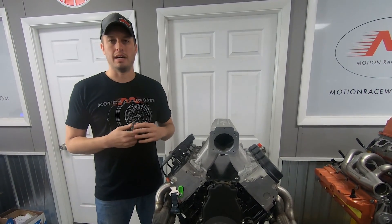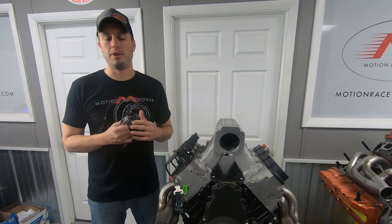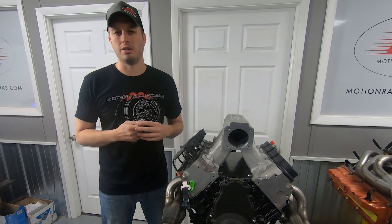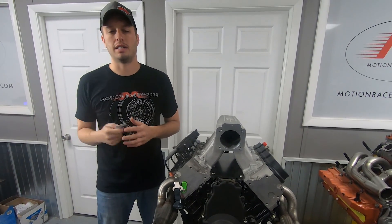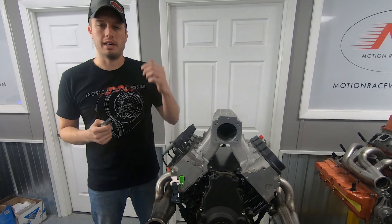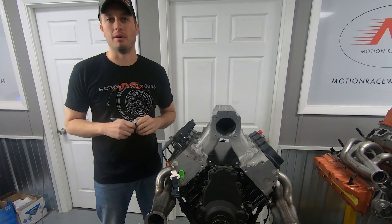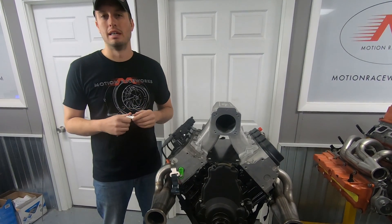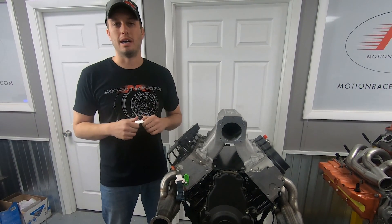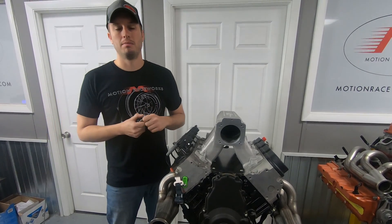Engine diapers have become a really hot topic lately on all of these new cars, for a few reasons. A lot of tracks are mandating engine diapers on any car that's faster than 10.99 or 9.99. A lot of NHRA events are requiring it, and other sanctioning bodies in general. They're mandating it simply to keep the track surface clean. On a race weekend with a packed house, the last thing people want is a car oiling down the track, taking two hours to clean up, also because of safety.